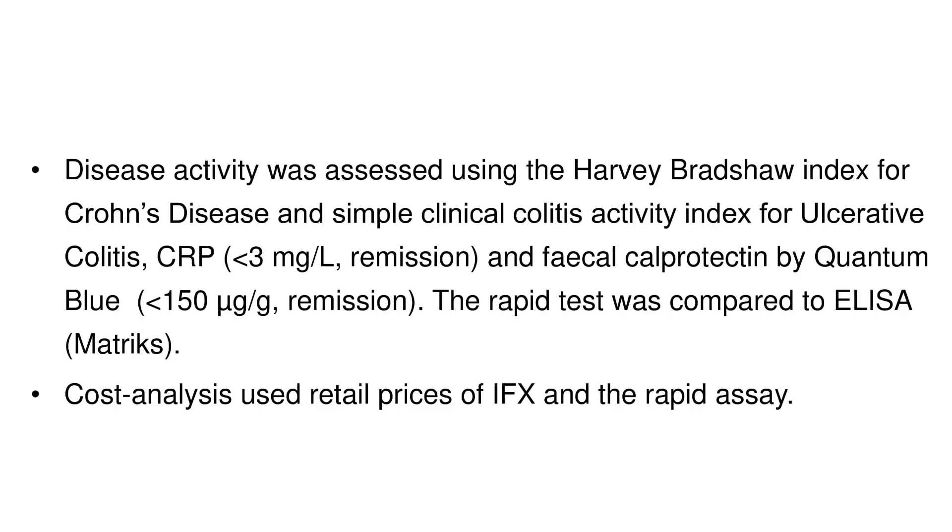Disease activity was assessed on the day using clinical assessments from the doctors — the Harvey Bradshaw score for Crohn's disease patients and the Simple Clinical Colitis Activity Index for ulcerative colitis patients. We also assessed disease activity using fecal calprotectin at baseline, at six months, and at twelve months.